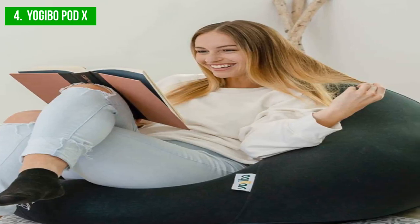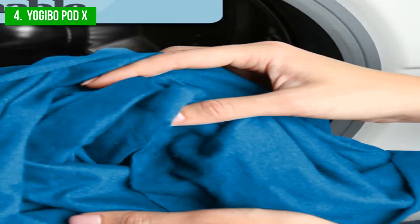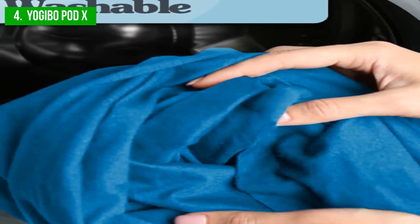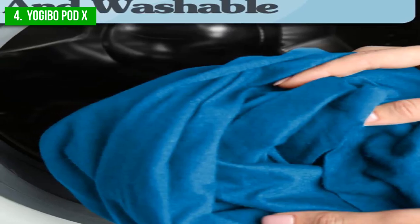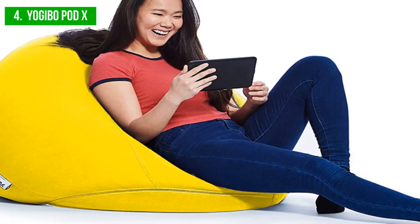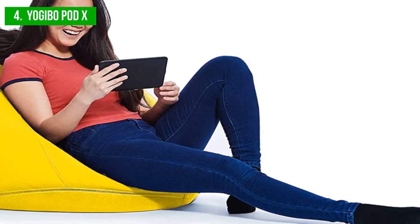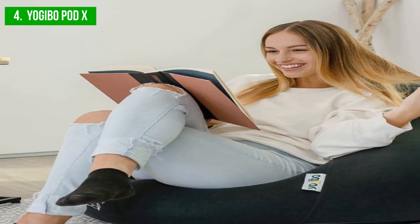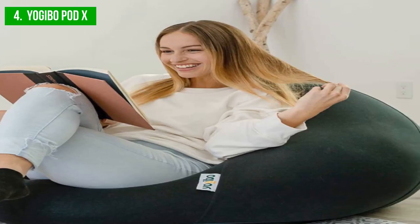The cover is available in 12 vibrant colors, giving you plenty of options to choose from. You can easily transport the Yogabo Pod X thanks to its sewn-in handle. While it is a comfortable and practical choice, its size may not be suitable for those looking for an oversized beanbag chair. The Yogabo Pod X's price point is relatively high, starting at $219. However, given its durability, comfort, and versatility, it may be worth the investment for those looking for a high-quality beanbag chair.